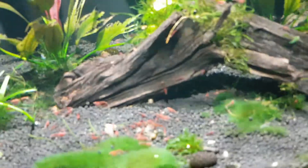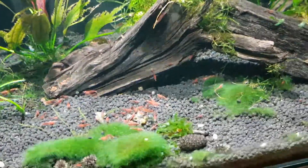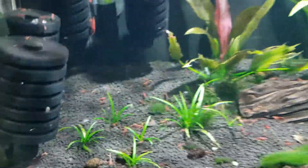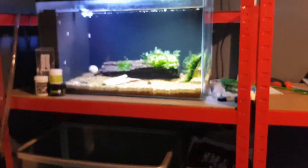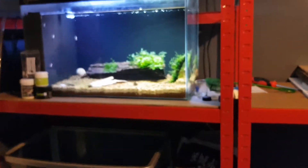They still breed like rabbits down here. There's shrimp all over the filters — unbelievable how quickly Neo-Caridinas breed. So I will end it there, see you on the next one.